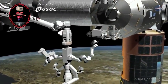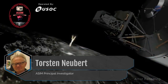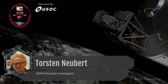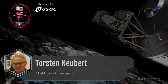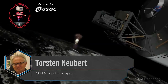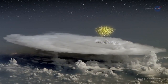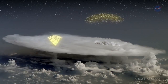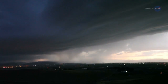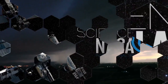Torsten Neubert, ASIM principal investigator, says the instruments will monitor thunderstorms and their effects on Earth's atmosphere, gathering information about blue jets and other TLEs, as well as flashes of X and gamma rays. LIS and ASIM will provide data that gives researchers the opportunity to analyze storms from both below and above. All of these studies are adding to our knowledge of how storms evolve and change, helping improve storm models that could lead to better predictions and forecasts.